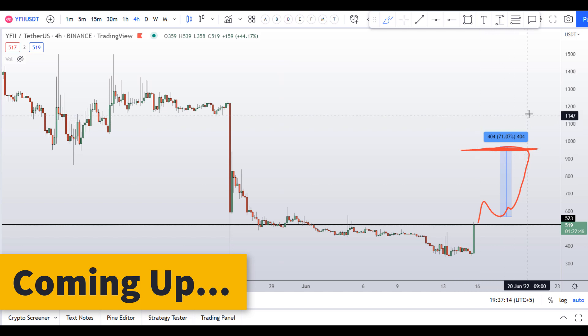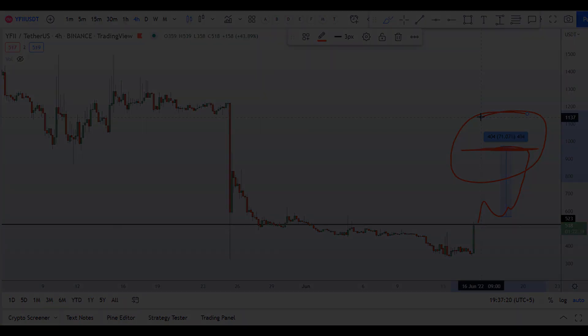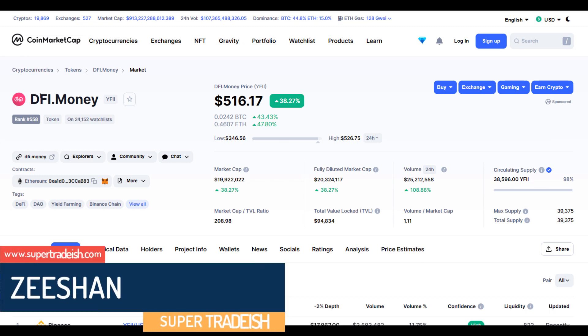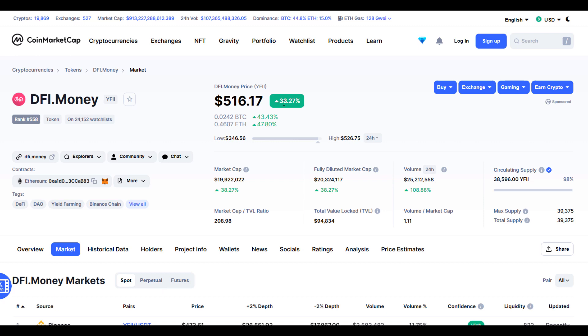On YFII coin you have one breakout scenario right here in front of you which could give you around 71% gains. Hello guys, my name is Zishan and welcome to Super Tradish YouTube channel. In this video I'll talk about DFI Money, ticker symbol YFII, and as you can see this coin is up significantly more than 38% so far with a decent increase in volume.